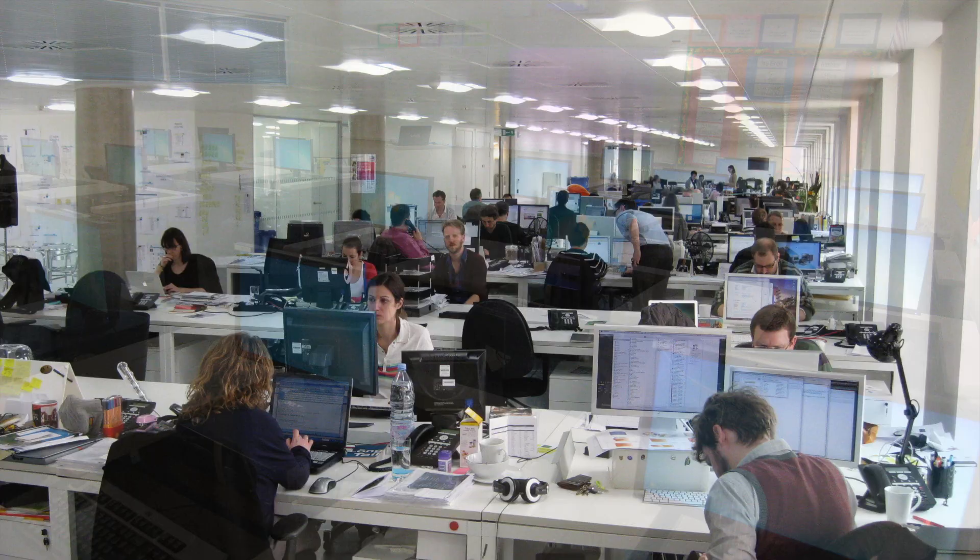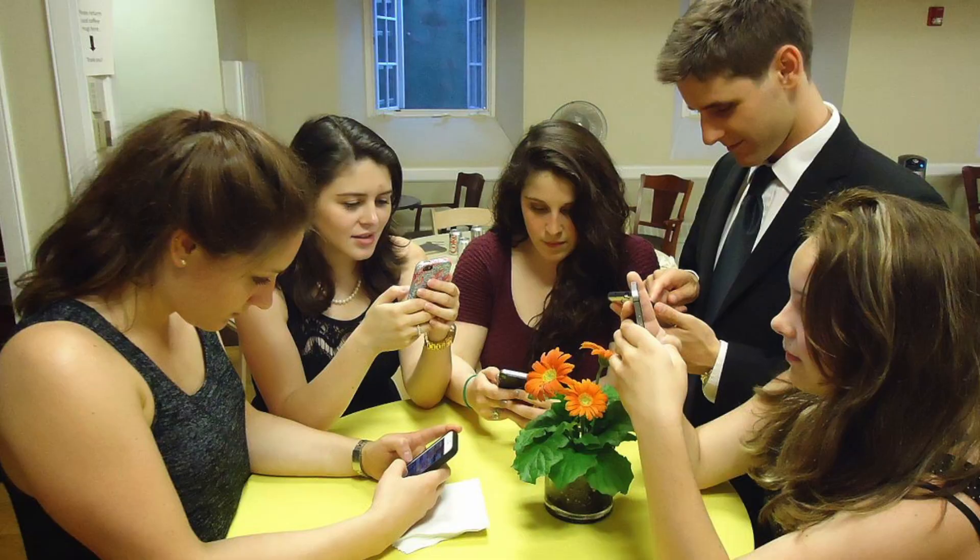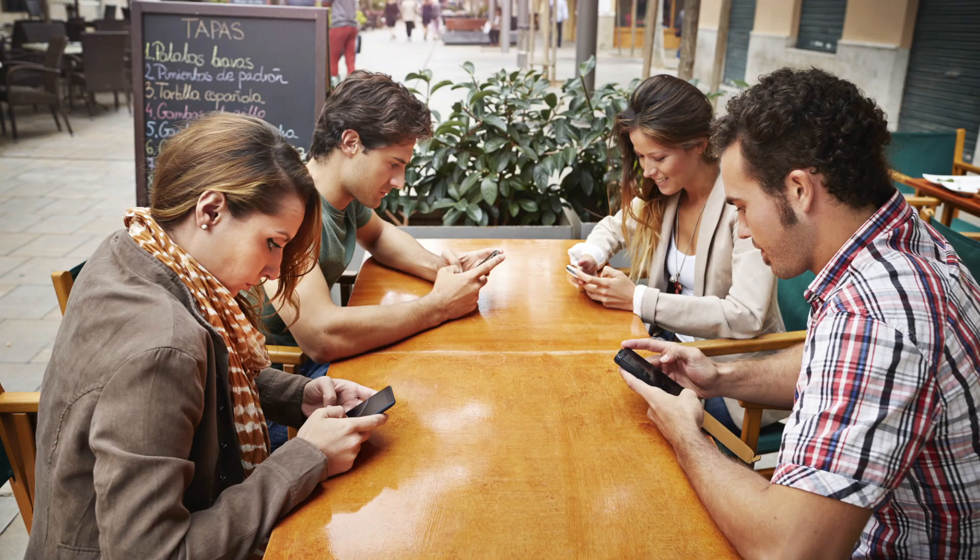It's easy to forget that there were once no personal computers just a little less than two generations ago. The handheld computer and communications device that you probably have with you at all times is also just barely a decade or less old itself.